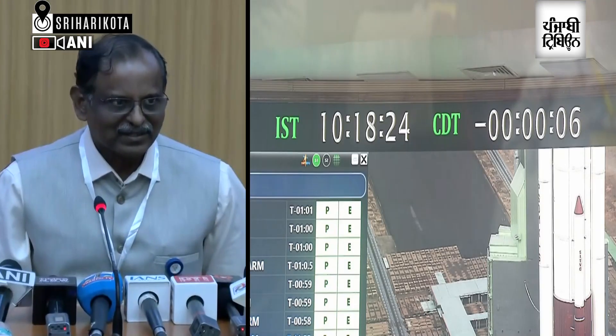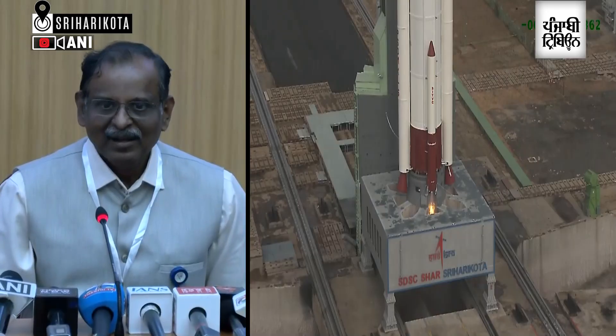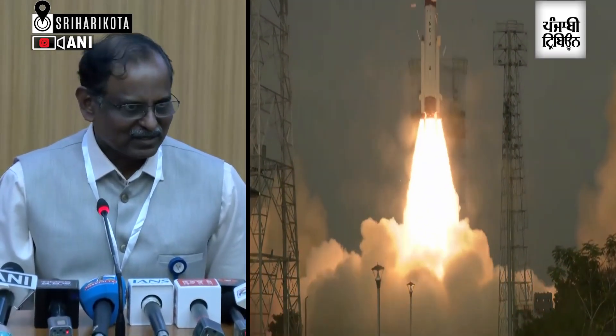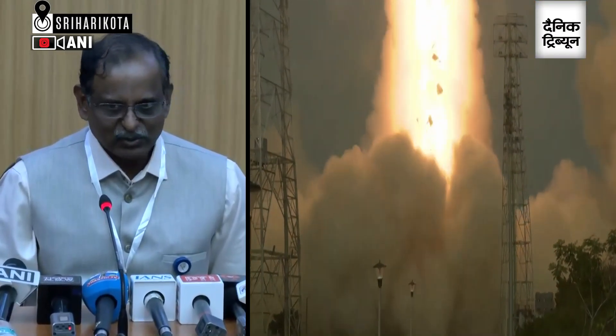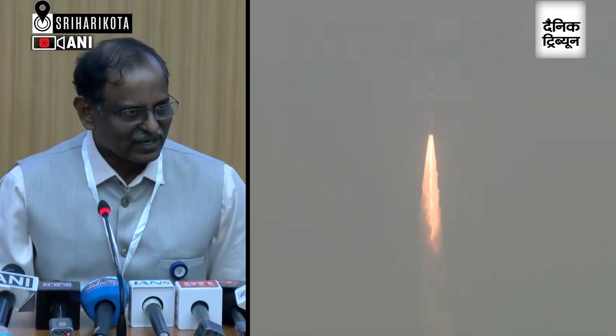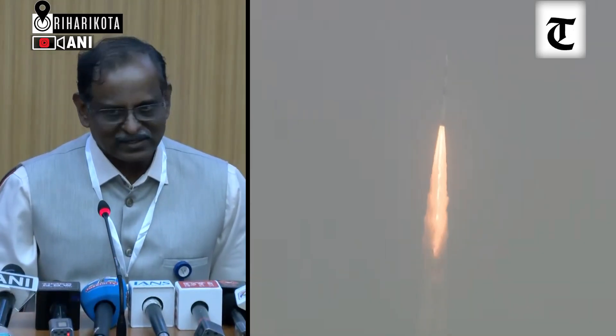Good morning to all of you. As all of you are aware, today we attempted the PSLV C-62 UOSN1 mission. The PSLV is a four-stage vehicle. The first stage is a solid motor with two strap-ons. The second stage is a liquid stage. The third stage is, again, a solid stage. The fourth stage is a liquid stage.